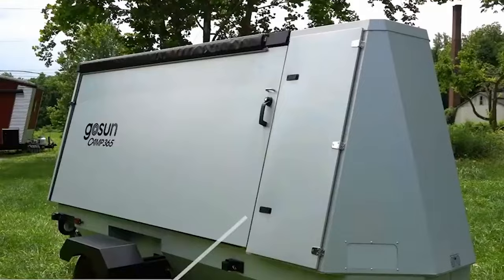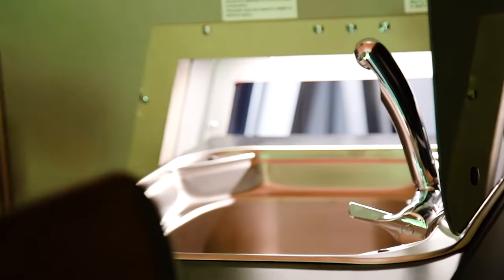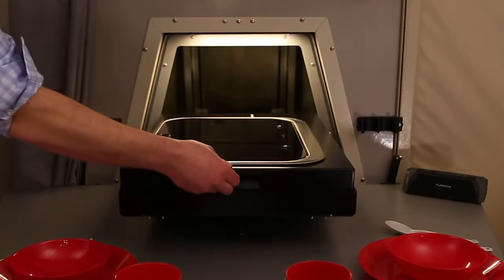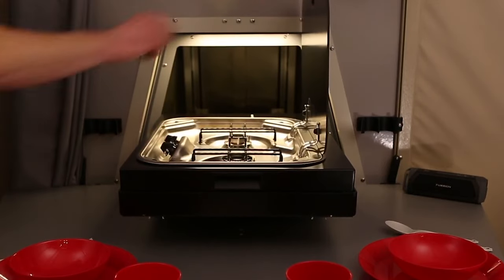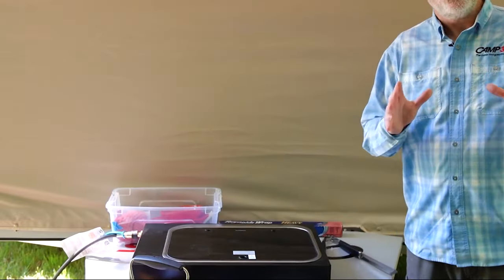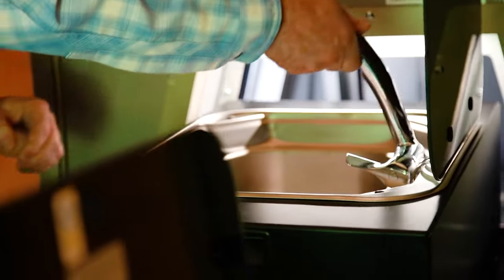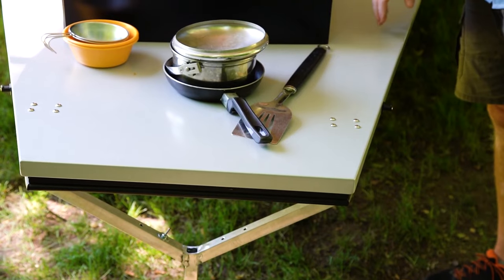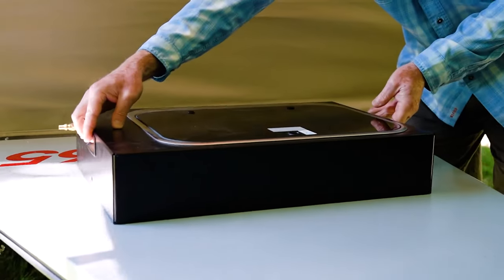A home on wheels wouldn't be complete without a functional kitchen, and the T-model delivers. A portable induction cooktop slides out of the nose cone, providing options for both indoor and outdoor cooking. Additional amenities include a sink, faucet, and a folding table for convenient food preparation, underscoring the camper's self-sufficiency.